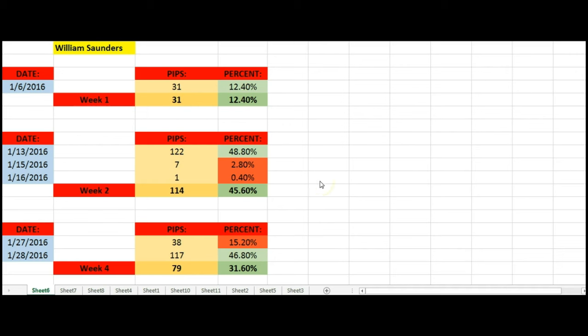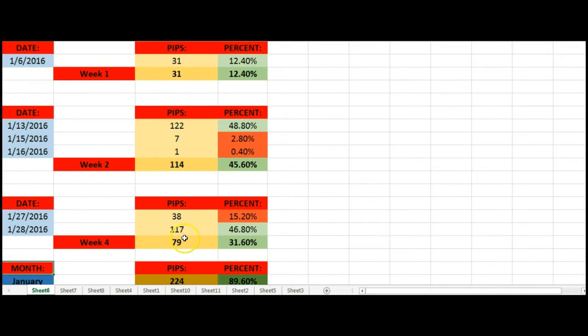The trades that you'll see me record here on my personal account are pretty much the trades overall for the group share account. But this amount is not going all towards shareholders — 50% of it is going towards shareholders and the other 50% is allocated through different responsibilities maintaining the overall account. So for week one, I had around 31 pips, a gain of about 12.40%. Week two, I had 114 pips, a gain of 45.60%. For week four — I didn't take any trades for week three — I had 79 pips up, so a 31.60% gain.